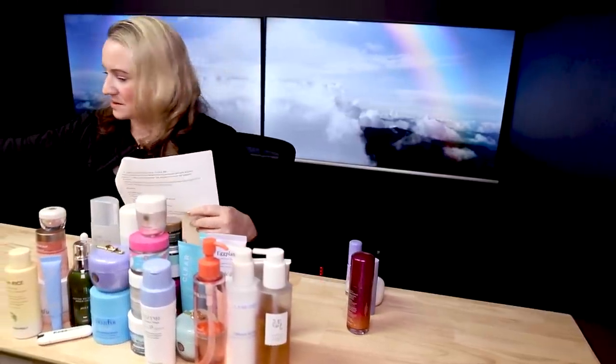Number eight is the Tatcha Rice Wash Skin Softening Cleanser, which retails for four ounces for about $38. It's a pH-neutral daily cream cleanser that gently washes away impurities without stripping skin, leaving it hydrated, feeling soft, and looking luminous — geared towards dry, normal, and combination skin types. It's expensive for a cleanser — $40 for a cleanser is a lot of money and it goes down the drain, but I've got some alternatives.